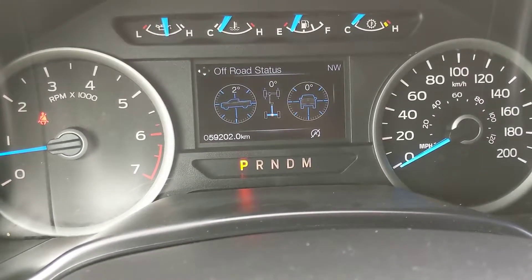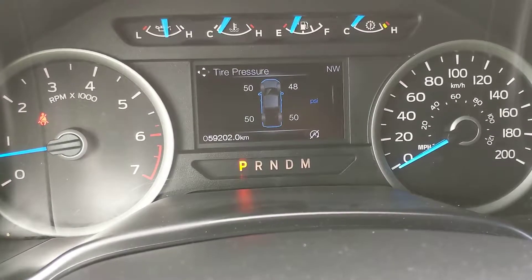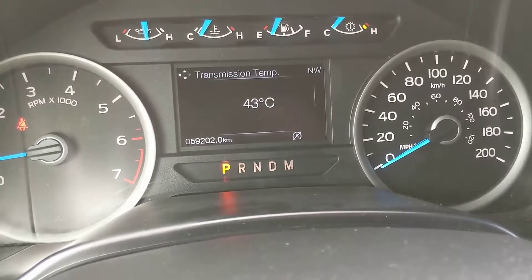You also have your off-road status and settings for all of that, as well as — depending on what you want displayed — tire pressures, speedometer, engine info, my key, distance to empty, and transmission temp. You can access all of that there.